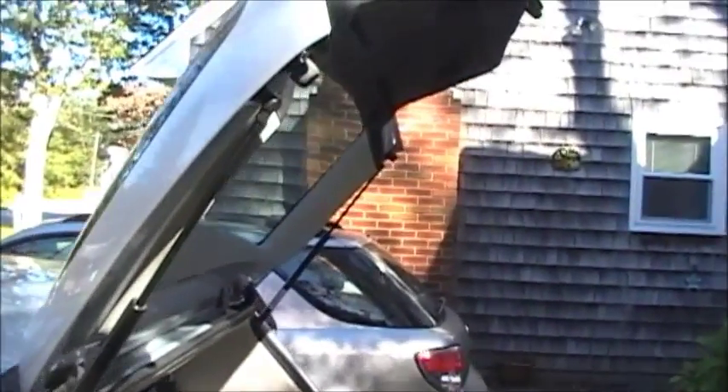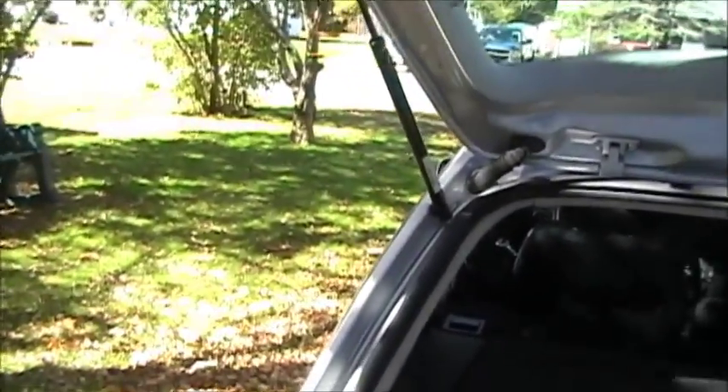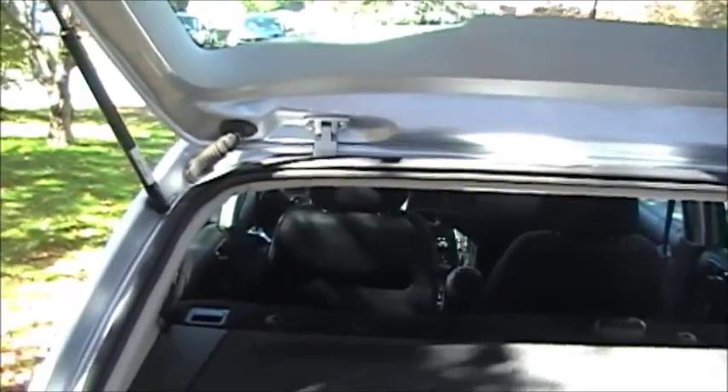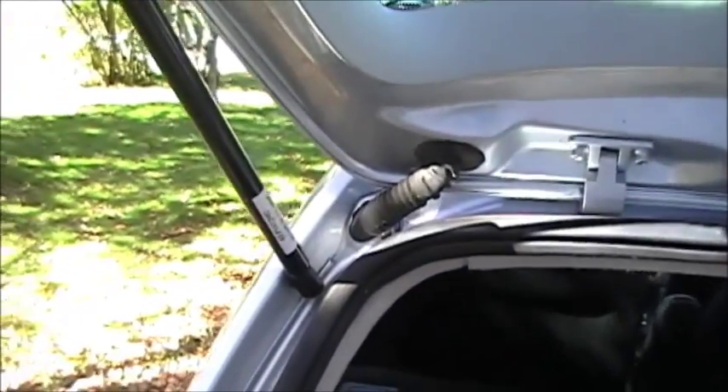All of a sudden, the trunk lid comes smashing down — boom! So the first thing to take out of this is: if that happens to you and you're putting gear in the trunk and you hear a very loud hissing noise — in my case it was coming from the left side right here — get your head out of the trunk, because this lid is surprisingly heavy.